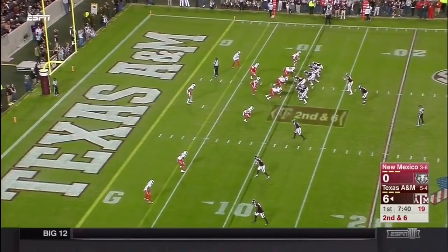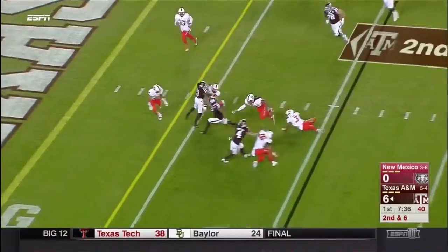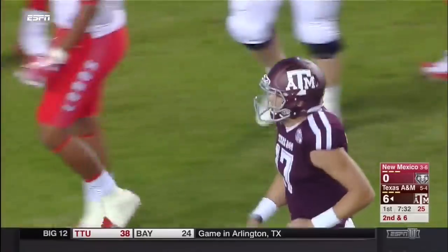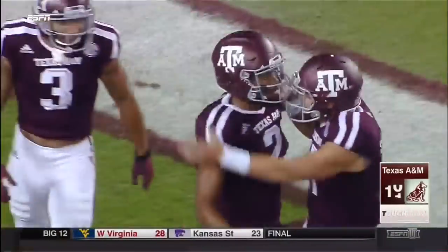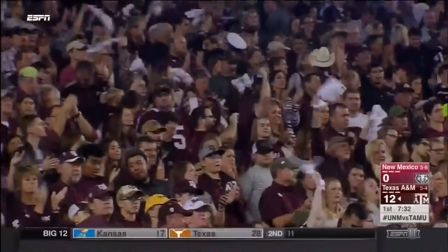Being able to scan the defense and find the right play. Jamon Osbon — wow — taking a tackler right into the end zone! Great effort at the point of the catch, carrying a tackler right in for the touchdown.